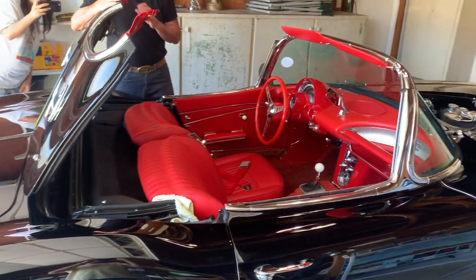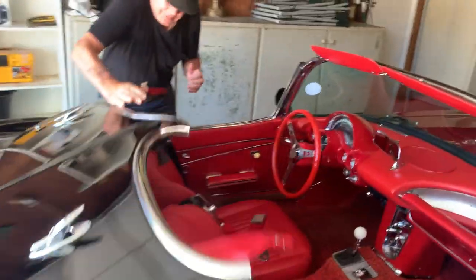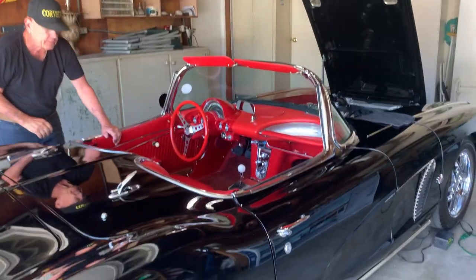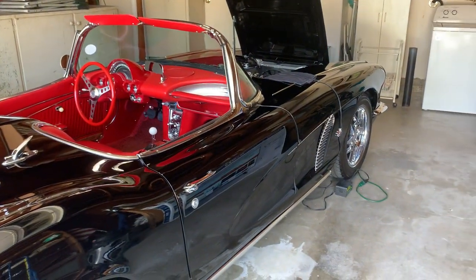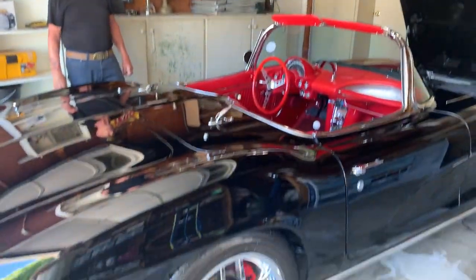I've had it about 12 years. The restoration was about eight years ago — cost $50,000 to restore.